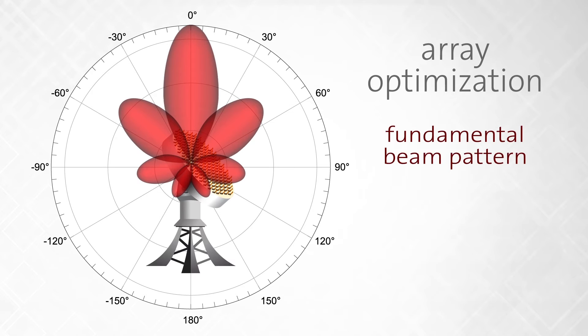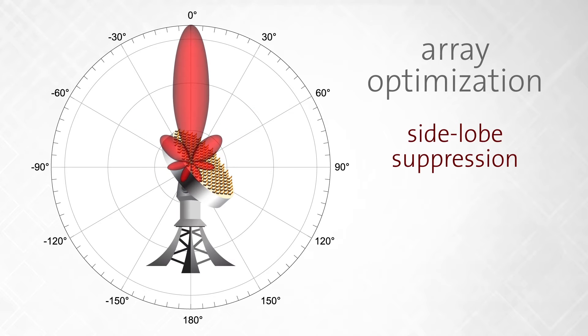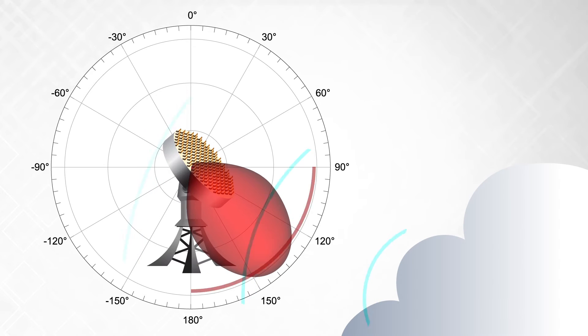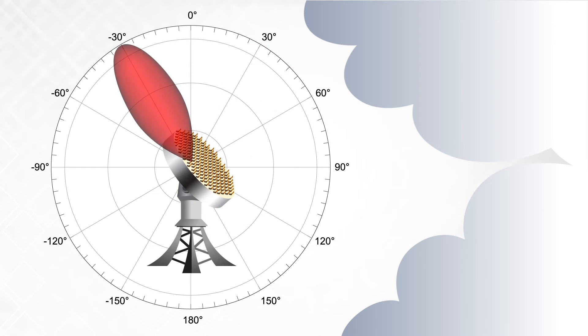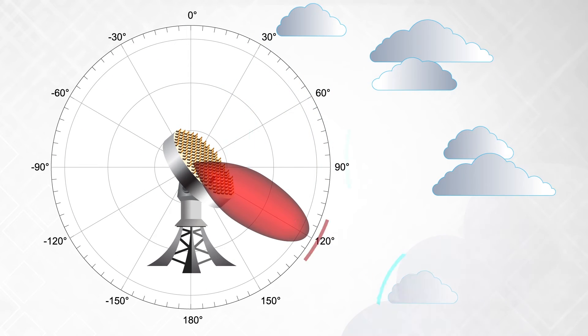This optimization applies whether it be the fundamental beam pattern or reducing unwanted interferers, either through interference nulling during the receive function, or through better side lobe suppression during transmission. When the phase accuracy and resolution of the array is low, the directionality of the beam is also low.